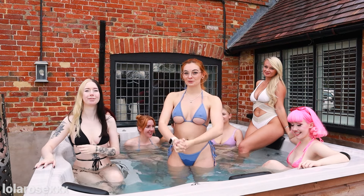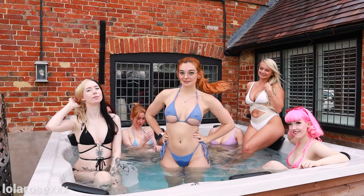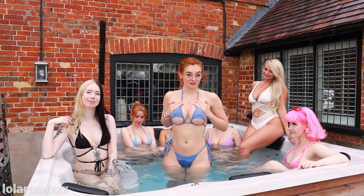Hi guys! Welcome back to my YouTube channel. We've got another big group try-on haul today, and I'm with lots of ladies — we've got lots of nice bikinis to show off for you. First, my bikini is from Shein and it's got these cute little cutouts.